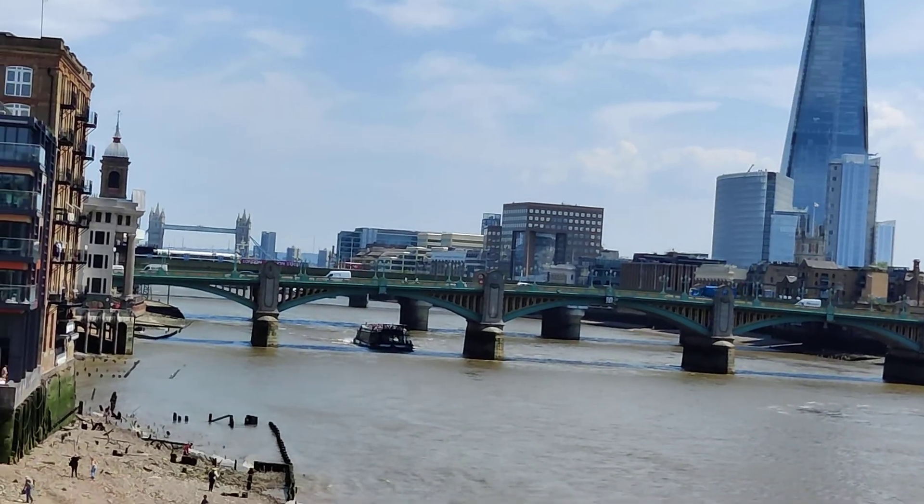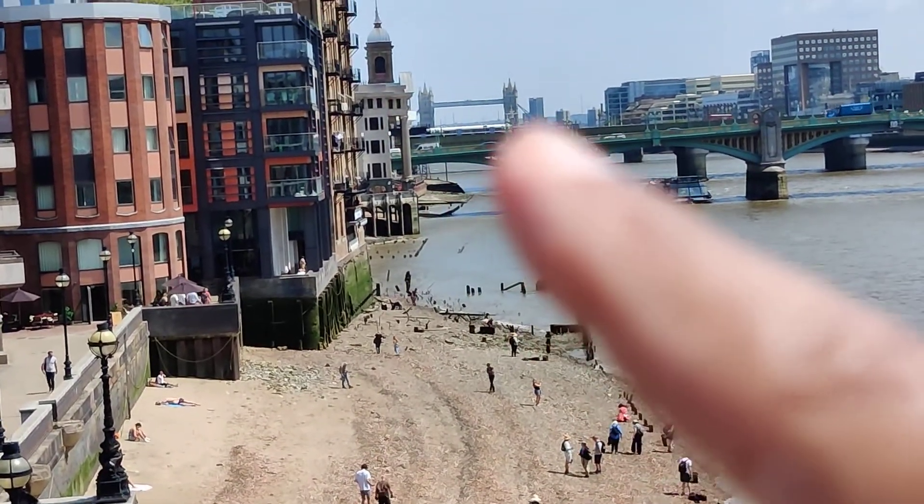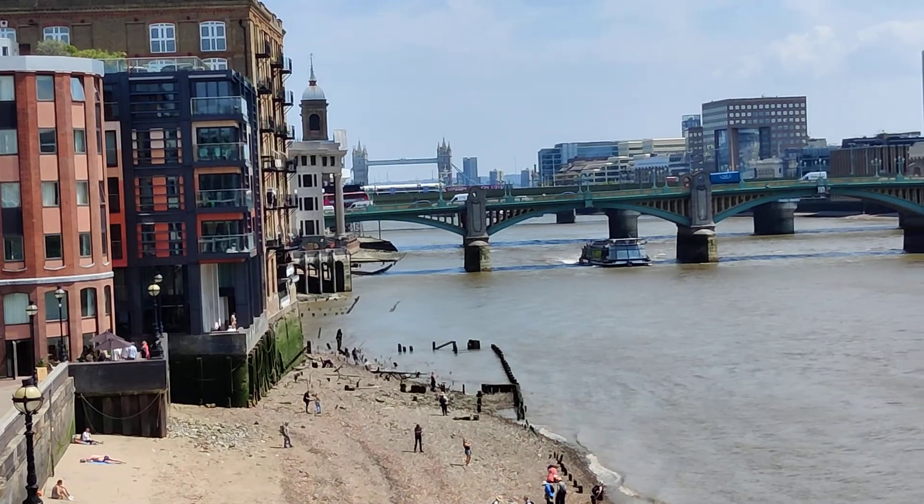And from far away you can see Tower Bridge. Not that bridge there but the one behind it. Maybe we'll go that side.